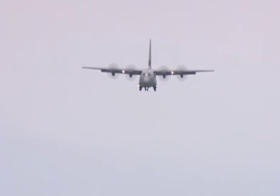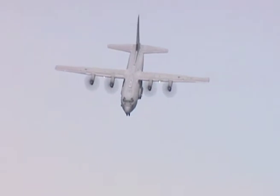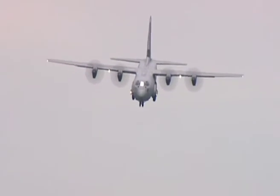By flying at high altitude, the Hercules crew could avoid the worst of the ground fire. At the last moment, the pilot would push the stick forward and put this large aircraft into an almost vertical dive. Today, this manoeuvre looks as dramatic as ever.